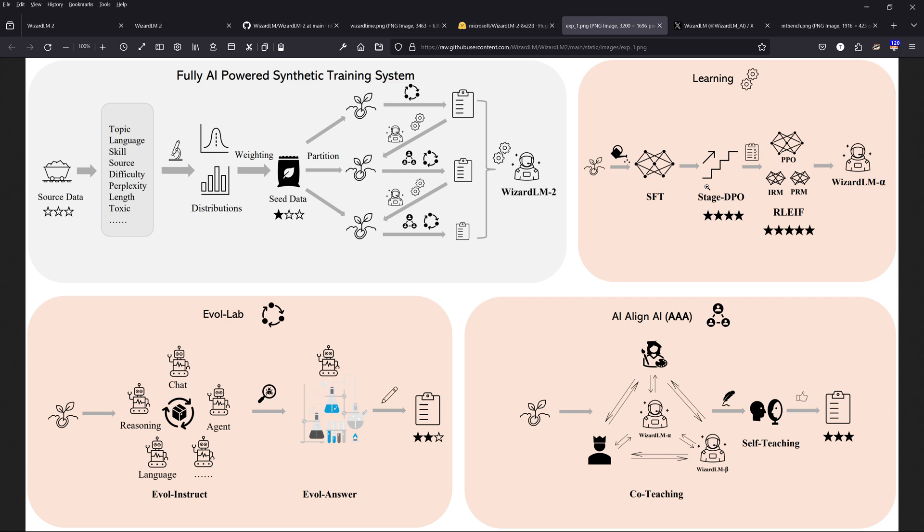You can do the alignment in stages. For the alignment itself they use PPO with an IM or PRM. They also use 'AI align AI' — models that teach each other. So AI models teach other AI models. What exactly are they teaching each other and what is happening here?